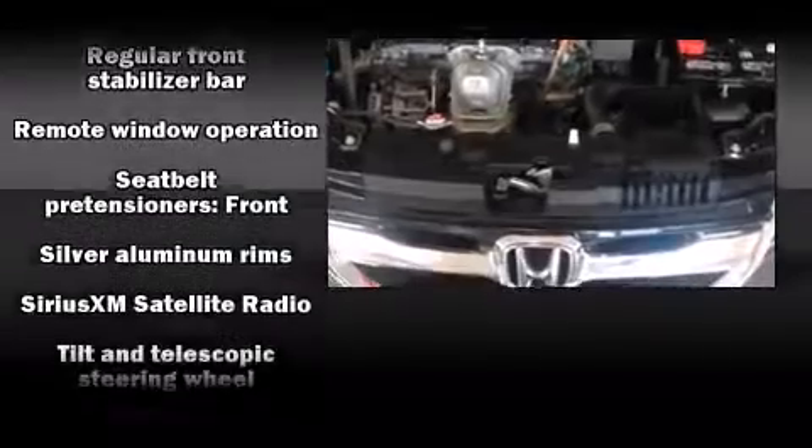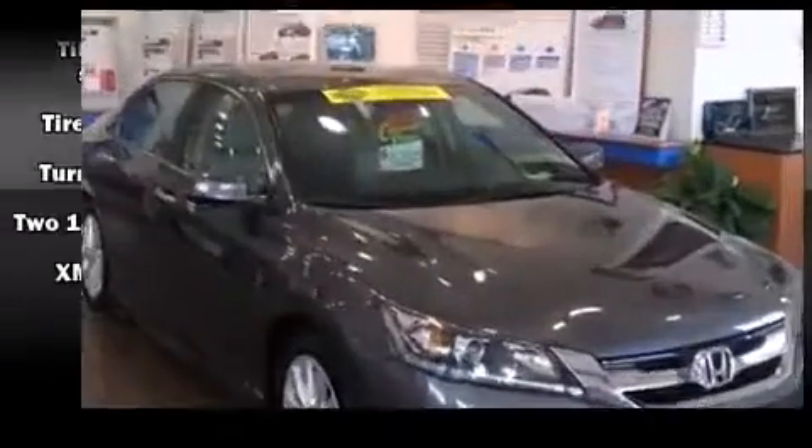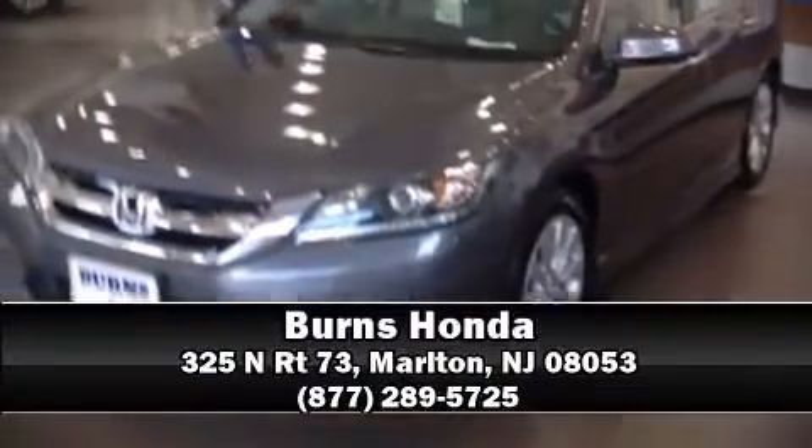Curtain airbags combine with standard stability control, creating a comprehensive safety network. Stop by our dealership or give us a call for more information. See you next time!